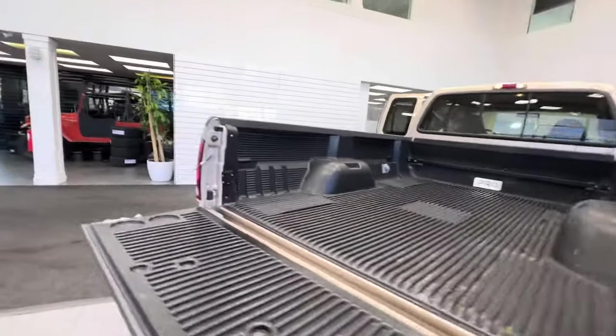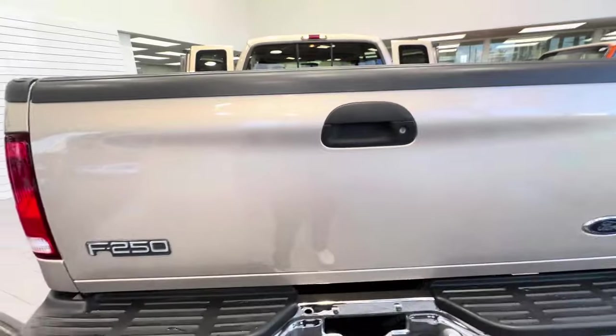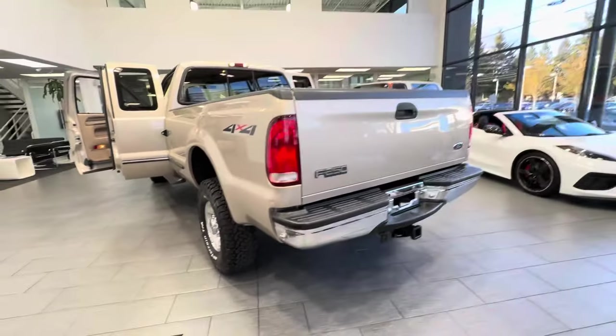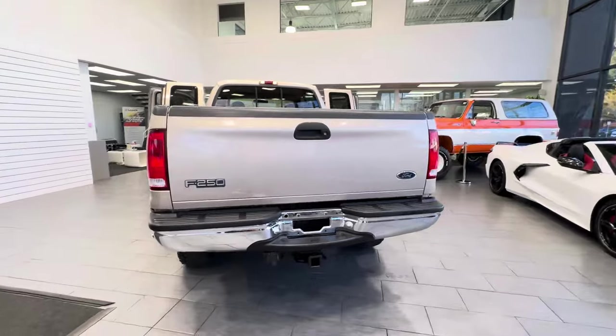The only issue I can see with the truck is a minor little ding — it's been touched up and you can't see it from three feet away. The factory tow package and chrome bumpers are in excellent condition, same as the cab.